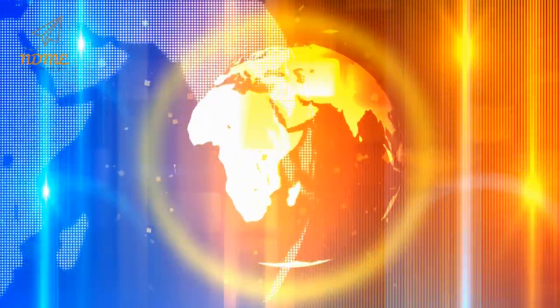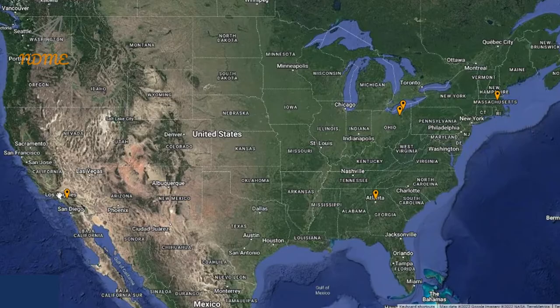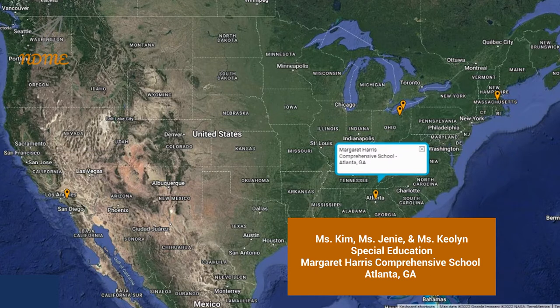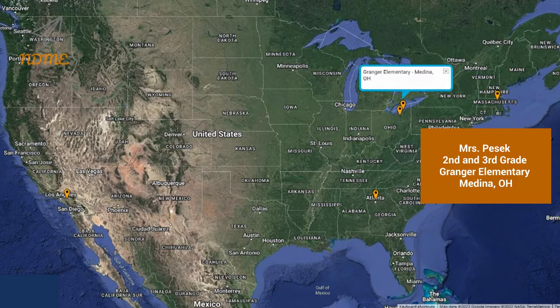It's time for Super Spectacular Shoutouts! Shoutouts today start with Mrs. Olson and everyone in the life skills program at Norco High School in Norco, California. Next up is Ms. Kim, Ms. Jenny, and Ms. Keolin and everyone in the special education program at Margaret Harris Comprehensive School in Atlanta, Georgia. Third up is Mrs. Pesick and everyone in the second and third grade classes at Granger Elementary School in Medina, Ohio. Fourth up is Ms. Bridget, Michelle, Tammy, Katie, Paul, and Deb and everyone in the LEAP transition program at Broadmoor School in Mentor, Ohio. And our fifth shoutout goes to Ms. Walls and everyone in the middle school program at Cotting School in Lexington, Massachusetts.